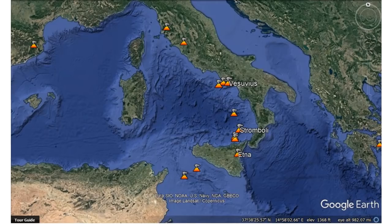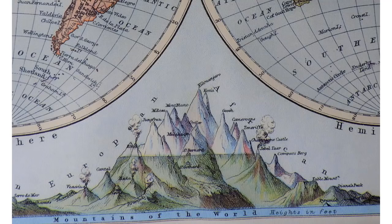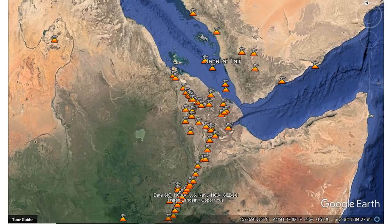This map was from the era of the 1300s, and here we are in Italy. At least three of those volcanoes are showing signs of uptick. The other volcano over to the right, off of Kilimanjaro, is Jabeltar.